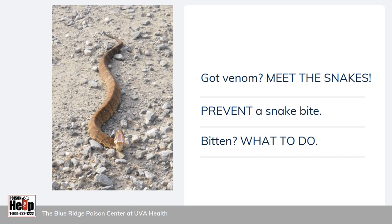In this presentation, we'll meet the venomous snakes that live here in Virginia and learn about the harm that a bite from one of these snakes can cause. Since it's always better to prevent a bite than to treat one, we'll discuss how to prevent a snake bite. And lastly, we'll explain what to do if someone is bitten by a snake.